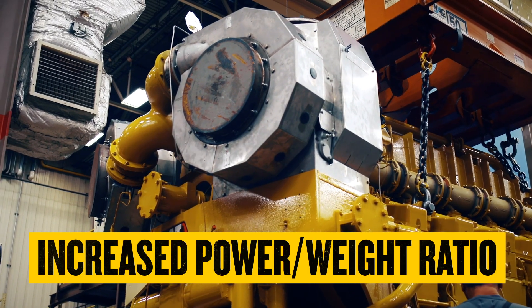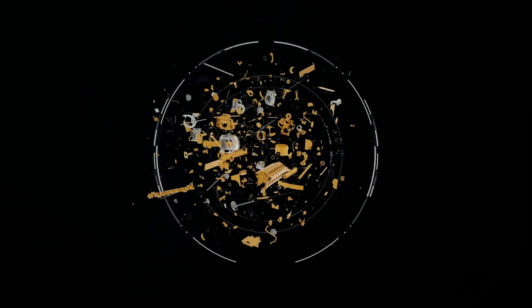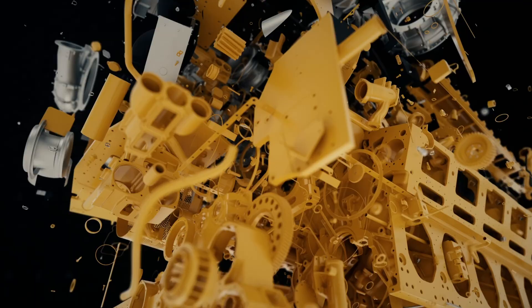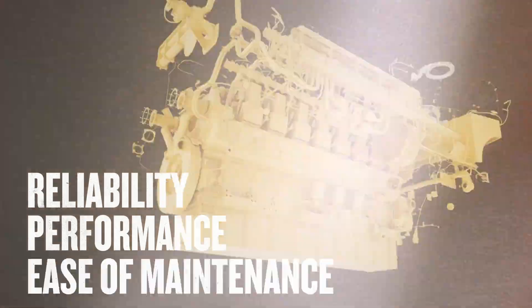The C-280 is a proven platform. We have been building this engine since the mid-80s, and we've been able to draw on decades of experience to increase our power-to-weight ratio while keeping the same footprint of the engine. While the increase in power is new, what hasn't changed is the simplicity of the fuel system, where we have improved reliability, better performance, and ease of maintenance.